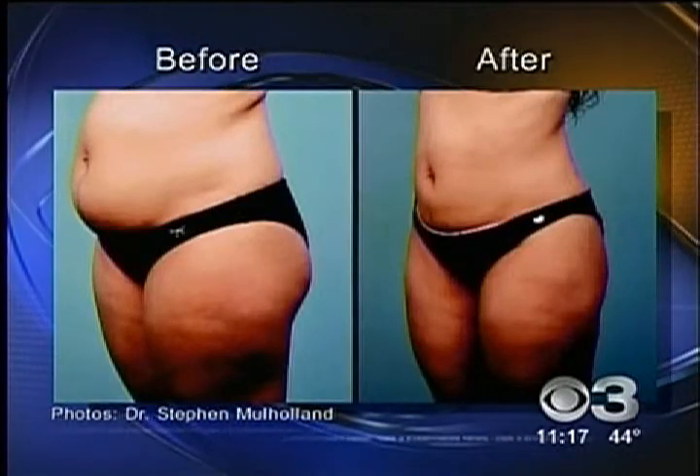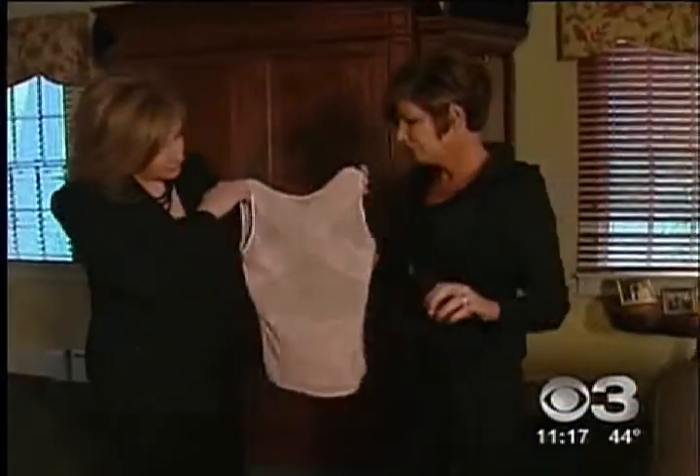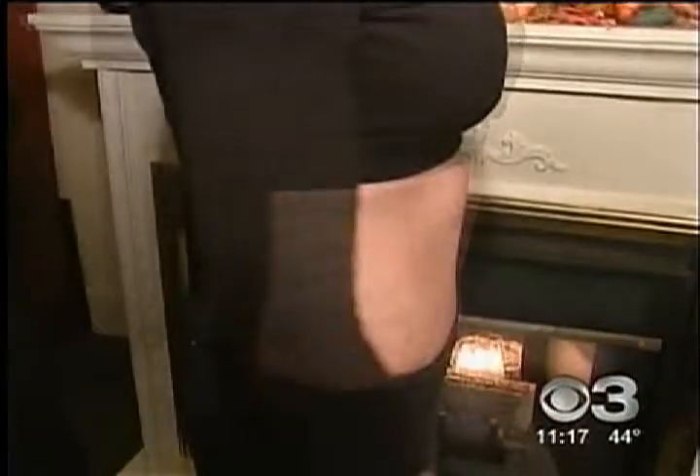These are before and after pictures from another doctor doing Body Tight in Canada. For Denise, she's thrilled to be getting rid of the girdle-like undergarments she used to wear every day — no longer being able to grab a handful of fat. Her former muffin tops, now flat like pancakes.